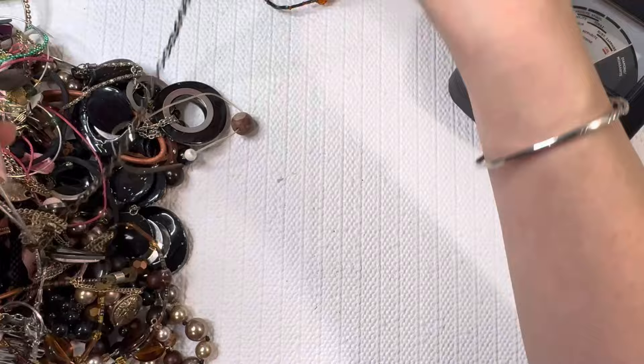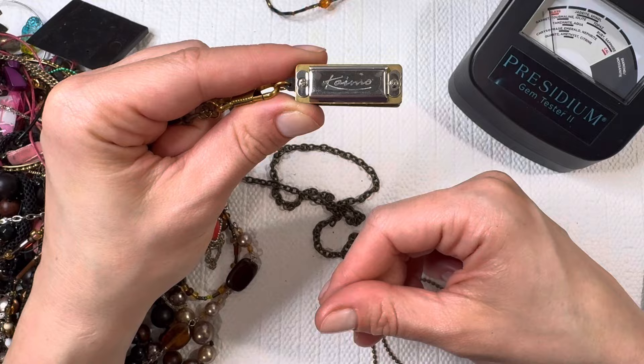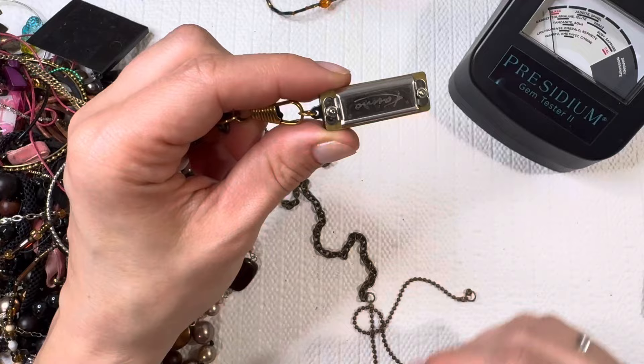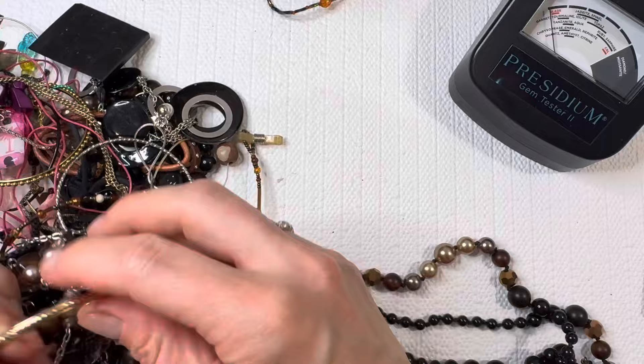Oh my goodness, look how cute this is — it's a mini harmonica! My husband actually had a couple when he was a kid growing up and he ended up handing them down to our kiddos, so they are going to lose their minds over this mini one. That is so fun. I'm not sure of that brand — I'll have to look it up — but I know these little keychain ones aren't too expensive. I need to see how I can disinfect it before I let my little ones play with it, but very cool.